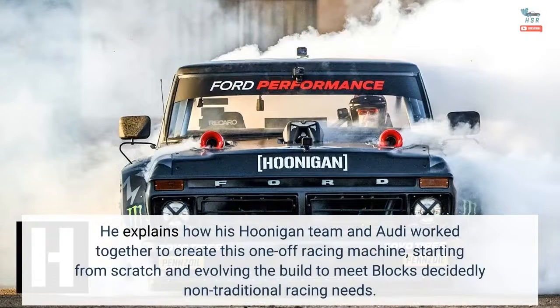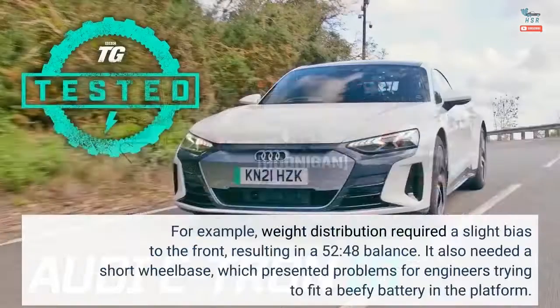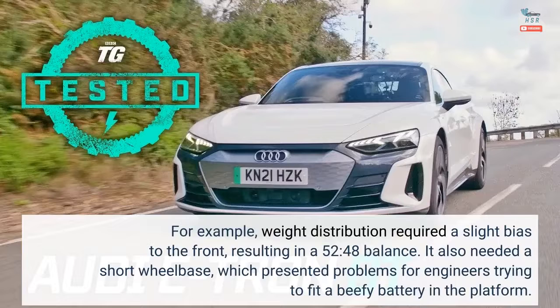He explains how his Hoonigan team and Audi worked together to create this one-off racing machine, starting from scratch and evolving the build to meet Block's decidedly non-traditional racing needs. For example, weight distribution required a slight bias to the front, resulting in a 52-48 balance. It also needed a short wheelbase, which presented problems for engineers trying to fit a beefy battery in the platform.